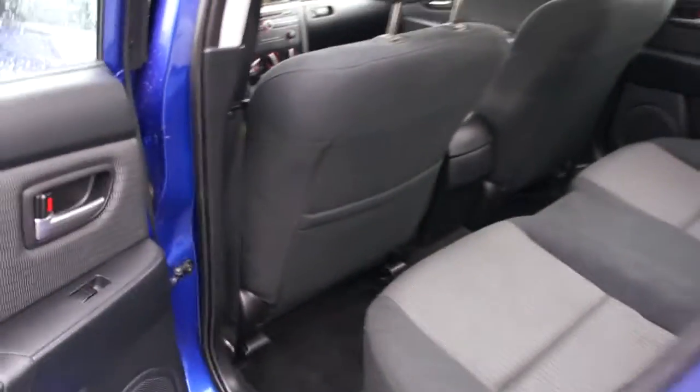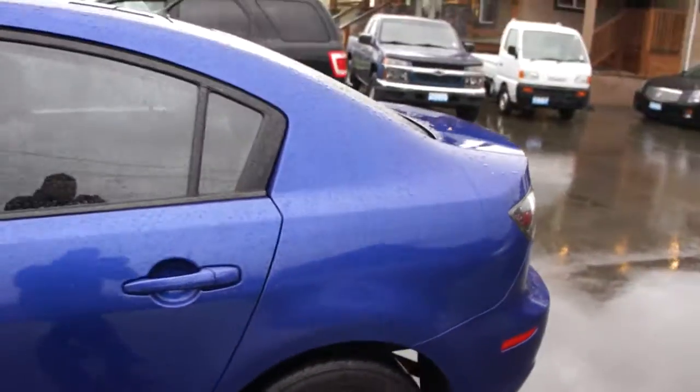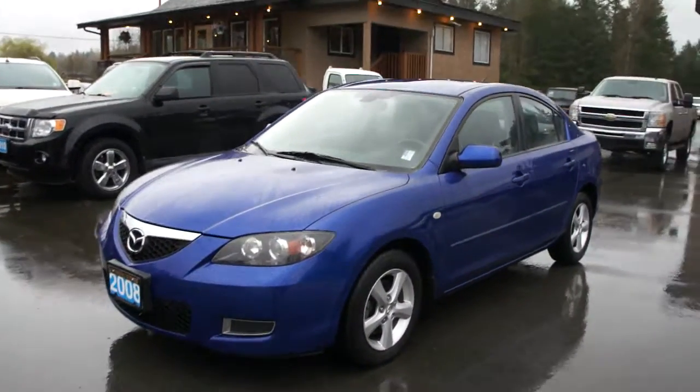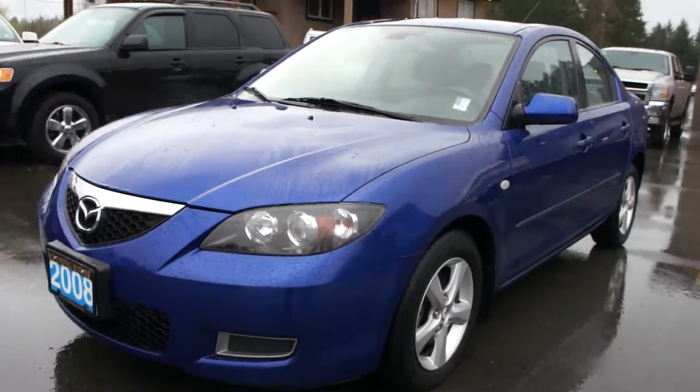That's in really nice condition. It's got keyless entry remote, and you can view this Mazda 3 at Kolenberg Motors at 3537 Couch in Lake Road in Duncan.